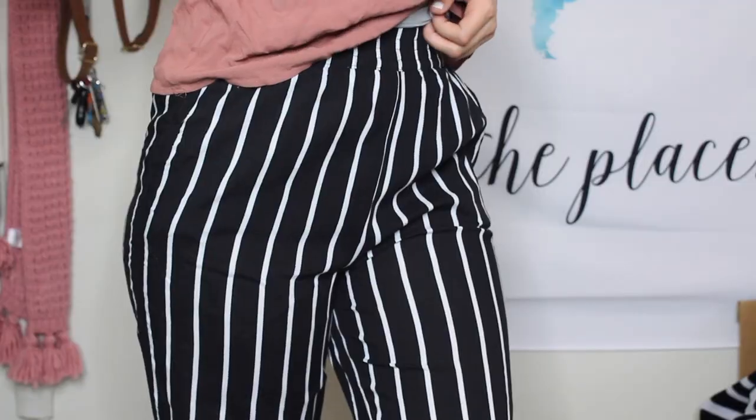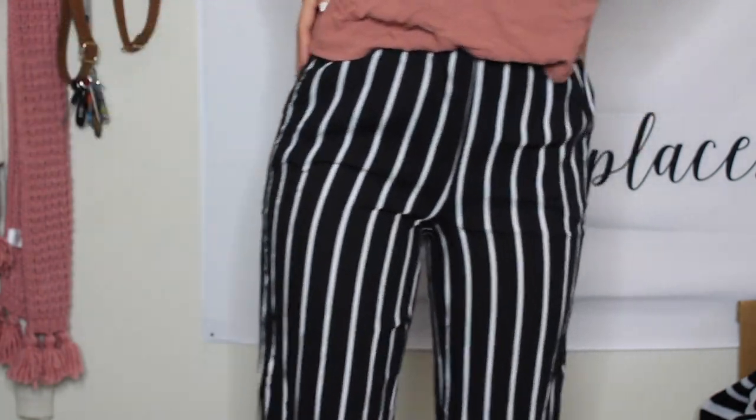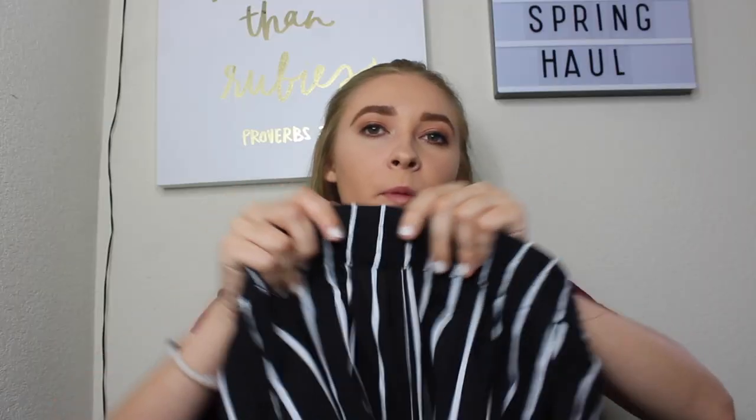The last clothing item I have to show you is some pants — I wanted to step out of my comfort zone since I literally wear jeans every day. So I got these black and white striped flowy pants from H&M in a size 4, which I'm assuming is around a small. They are the comfiest things I've ever had as far as pants go. They have pockets and an elastic waist, which is super helpful. I love getting to style them.